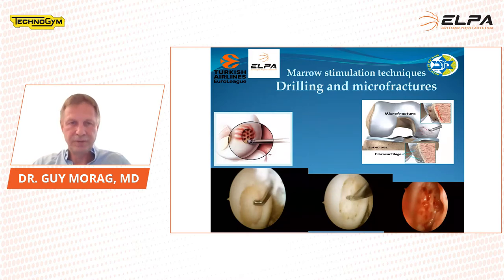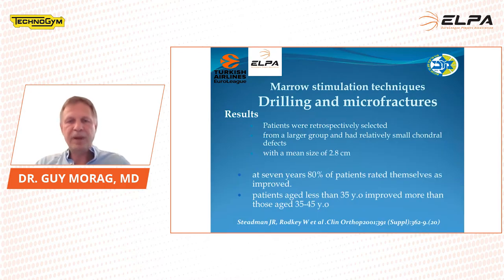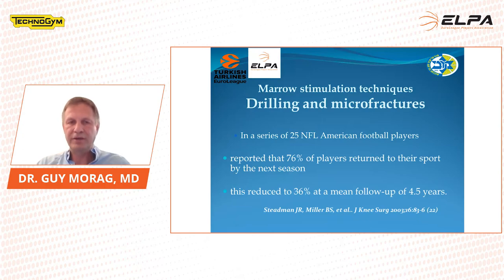The first results paper from Richard Stedman was published from retrospectively selected patients in relatively small chondral defects — mean size 2.8 cm². At 7 years, 80% of patients rated themselves as good, and patients aged less than 35 years old improved more than older people. A second paper in 25 NFL players reported 76% of players returned to their sports level by the next season, but 36% actually started to decline after a follow-up of 4.5 years.